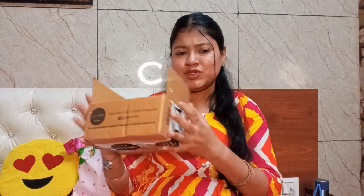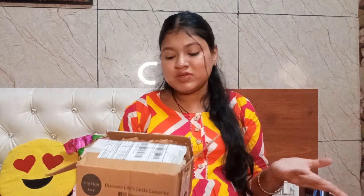Hey beauties, what's up! I am Arsu and welcome back to my channel. I am going to share my Smitten haul today. I have ordered some trial products — there are not many products, just basic ones. I think you should try them with me.